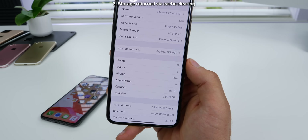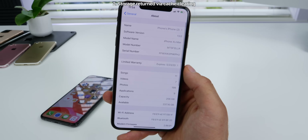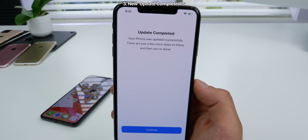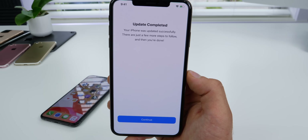First thing I'll mention is I did get 3GB of storage returned from some caches being cleared. First thing upon completing this update is you'll notice the update completed screen has a tweaked description. There are just a few more steps to follow and then you're done.